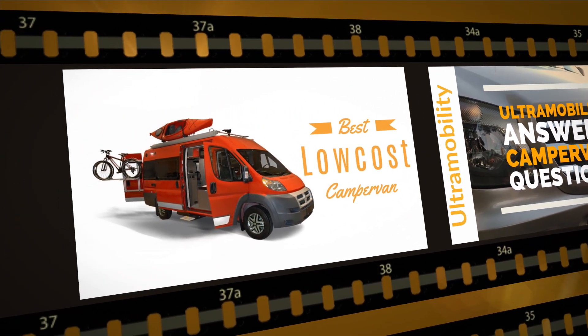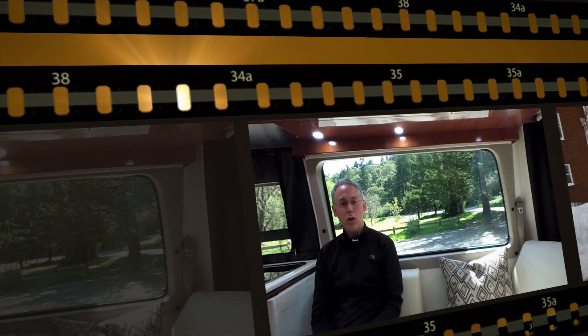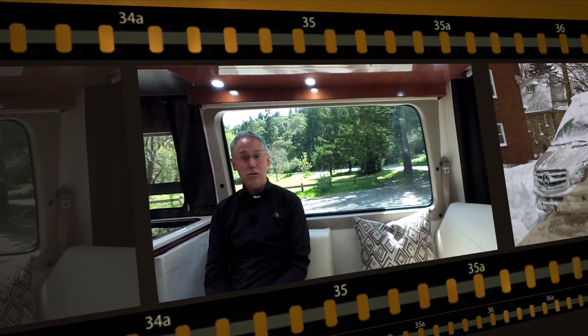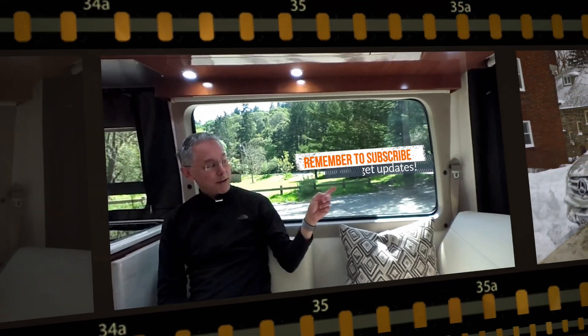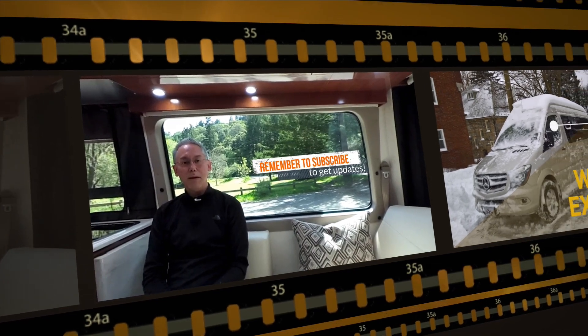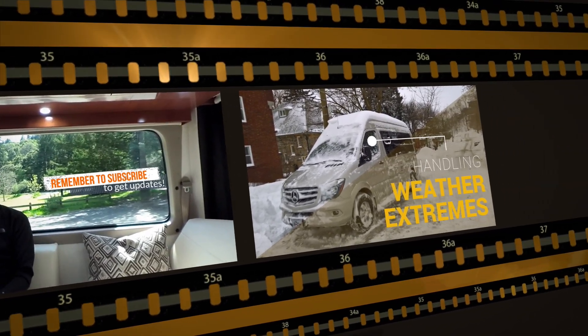My name is Neil Balthasier and I'm your host at Ultramobility, the channel all about Class B camper vans. If you're interested in Class B camper vans or are looking to buy, this is the channel for you. If you haven't done so already, I ask you to please consider subscribing — just click the subscribe button and it'll help me continue to make great videos.